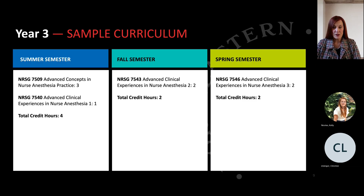Your third year wraps up with specialty rotations in clinical areas such as cardiac and thoracic, neurosurgery, pediatrics, and obstetrics, along with seminars focused on preparation for the national certification examination.